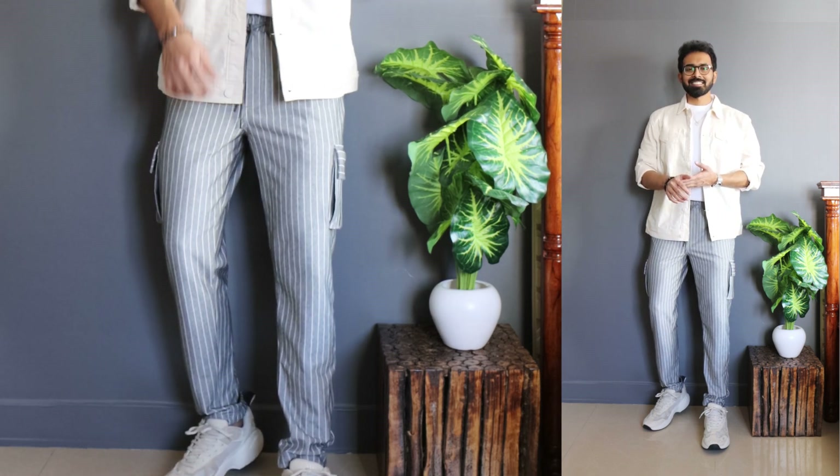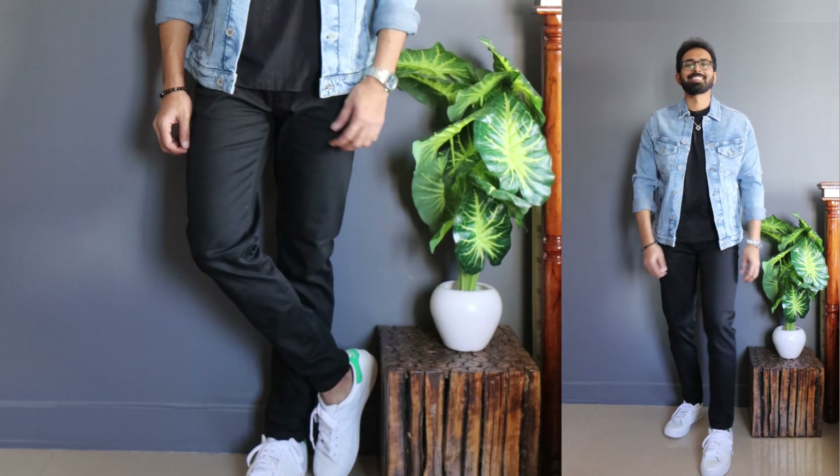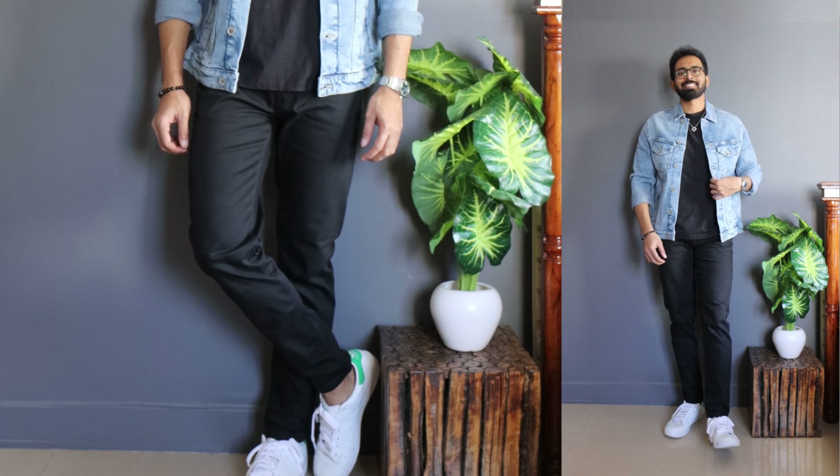Winter season is the best season for layering, and denim jackets are one of my favorites — so let's continue with the denim jacket for the next look as well. This look is the exact opposite of look number one.